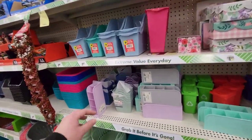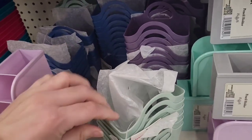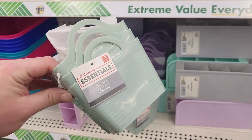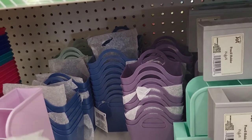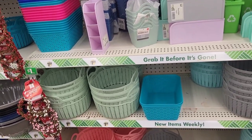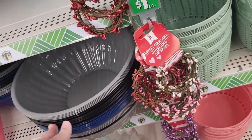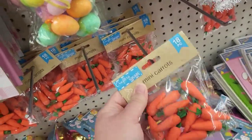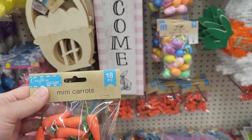But look at these little baskets, oh my gosh — look how cute these are! You get three — oh my gosh, they got the purple and the blue, I love those. These are huge, I'm not even gonna try and get those out of there. Oh my goodness, we have these little carrots — look at these, they're super teeny tiny, I really love these.